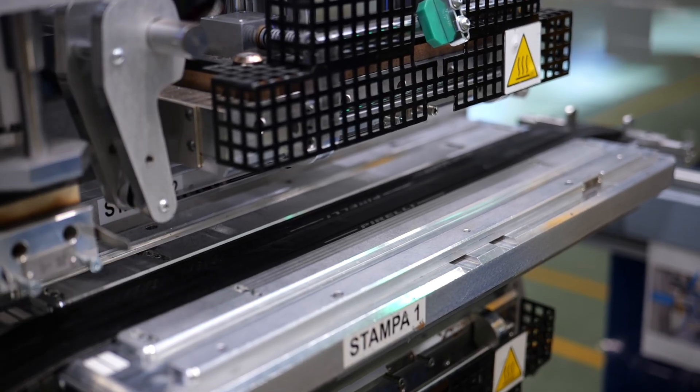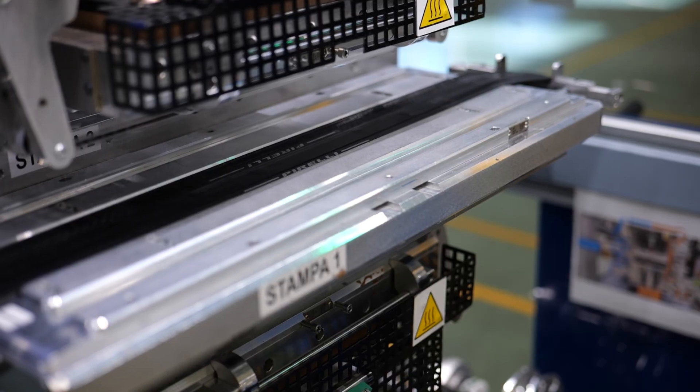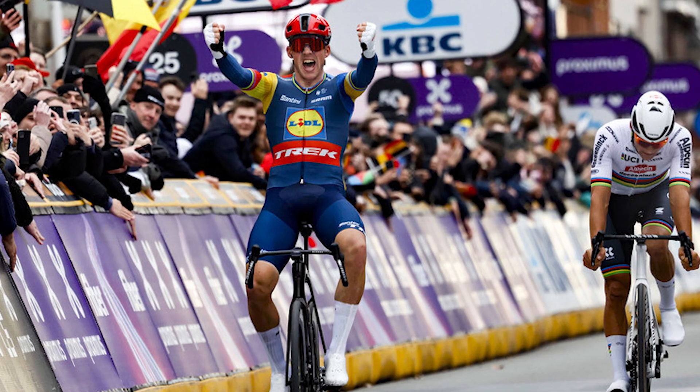The next step is my favorite because it's where the cool Pirelli P Zero graphics are applied onto the sidewall of the tire — just a smaller version of the same tech used to apply graphics onto Formula One tires. They're also applying a barcode onto the tires so they can trace all tires and track what happens to them. This means they know exactly when a tire was made, what batch it was in, and what rubber was used. And if a professional rider like Mads Pedersen wins a race on a Pirelli tire, they can track down the exact person that made that tire so Mads can come and shake their hand — which is absolutely awesome.